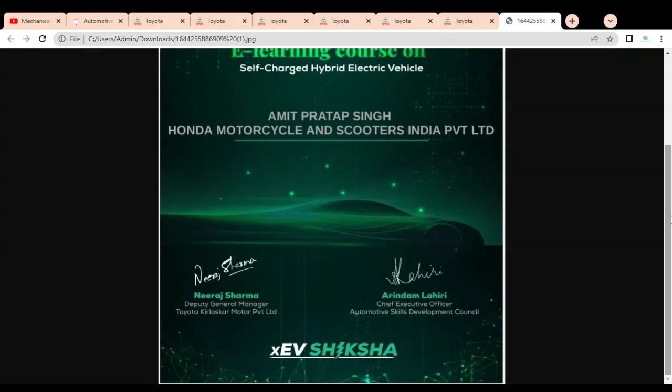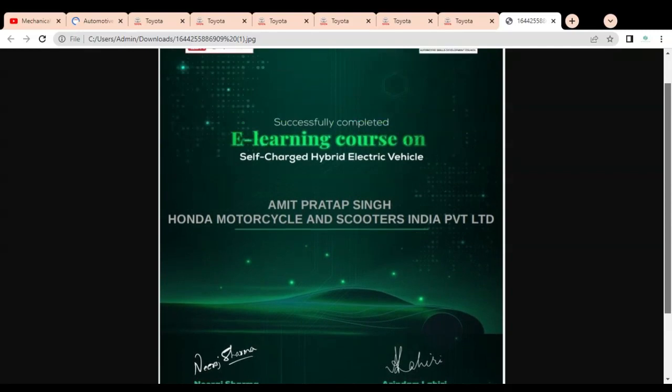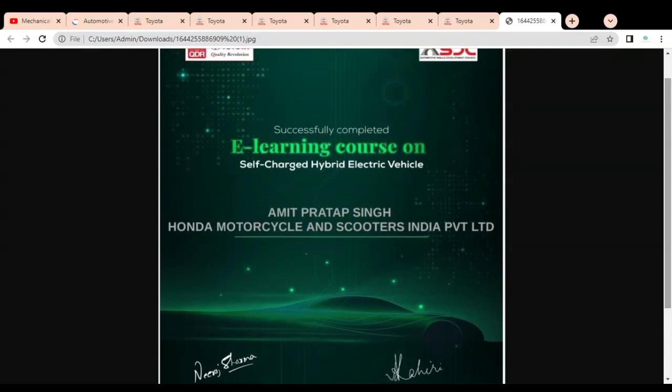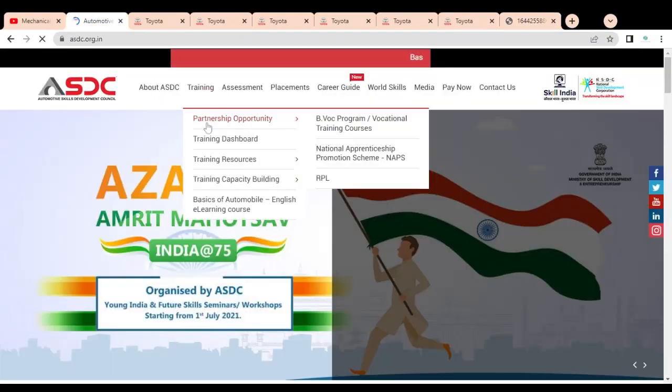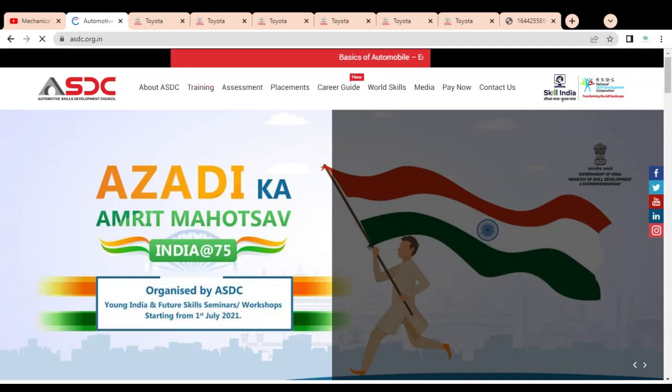This is a very good opportunity as electric vehicles is a very demanding field. You can use this certificate in your resume to strengthen your application, and you can also share it on LinkedIn or other platforms. Please subscribe to Mechanical Stream and share this video with your friends. If you have any doubts regarding the certificates or face any issues, please comment — we will provide you an answer. Thank you.